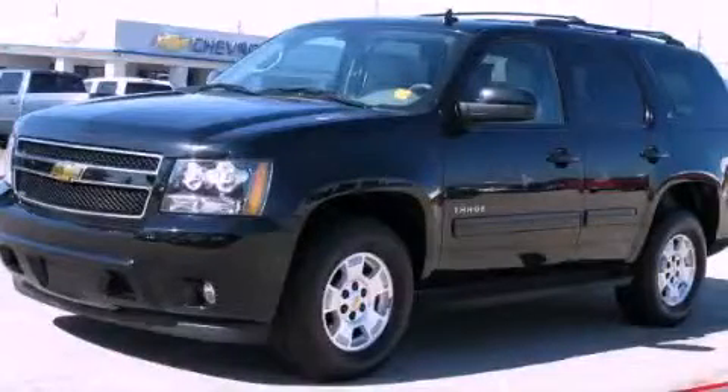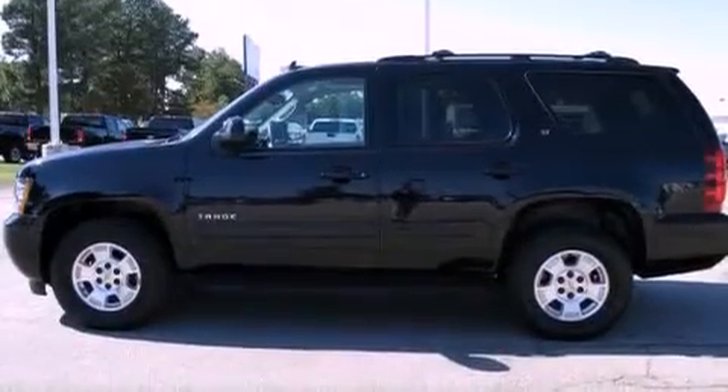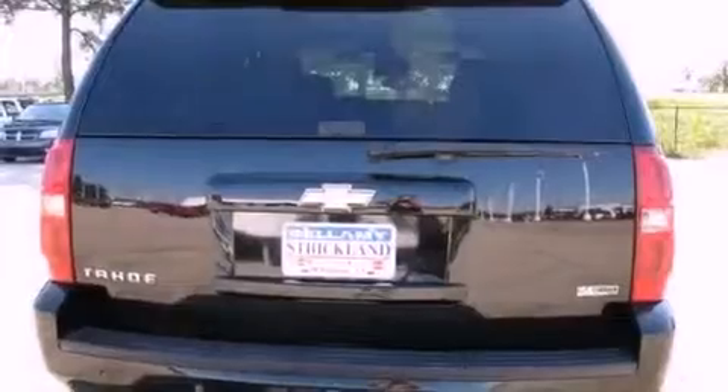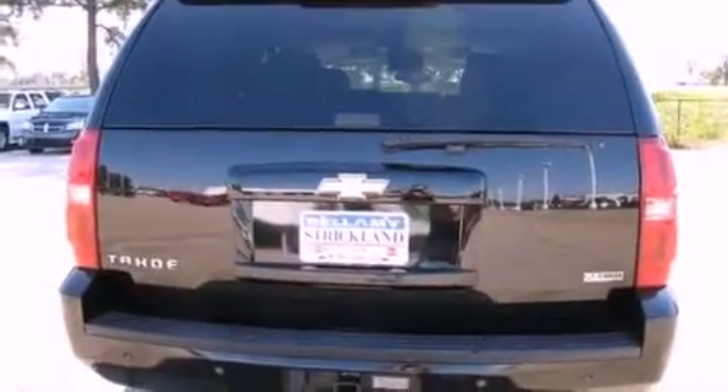This is a 2011 Chevrolet Tahoe for when safety, size, and space are of importance. It features a 5.3-liter, eight-cylinder engine and a six-speed automatic transmission.